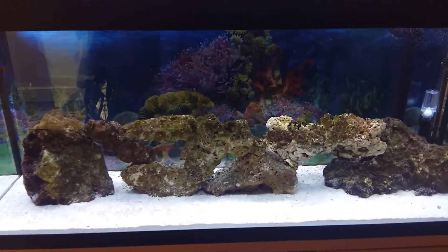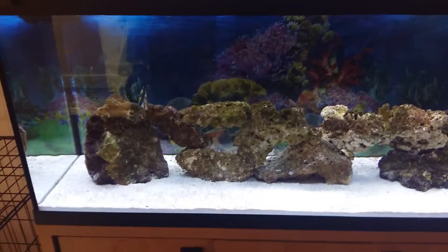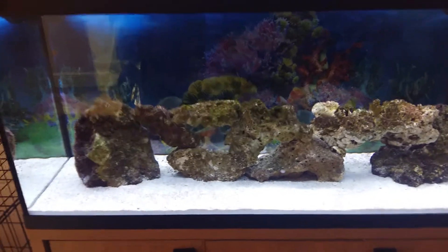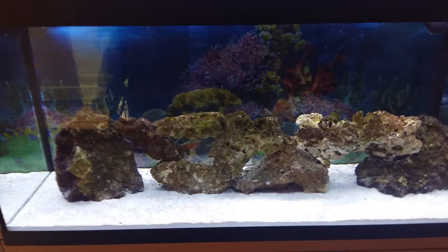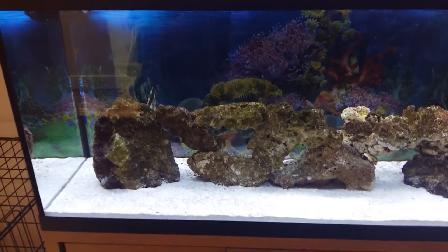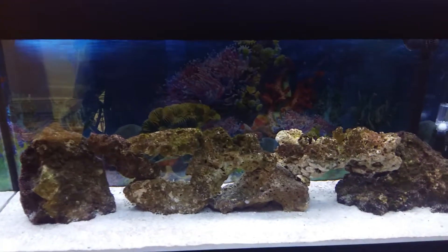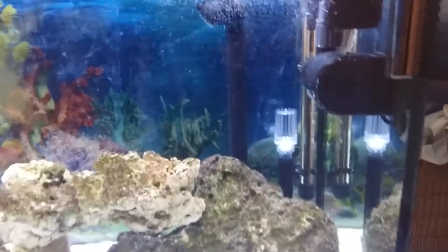Hi guys, this is day 37. The tank is completely finished. Did the water change yesterday — well, I did it when I finished work last night. My parameters now are: pH 8.4, ammonia zero, nitrite zero, and nitrate zero. Did the new water change and my salinity level is now at 1.205. It's all ready now for the cleaning crew.